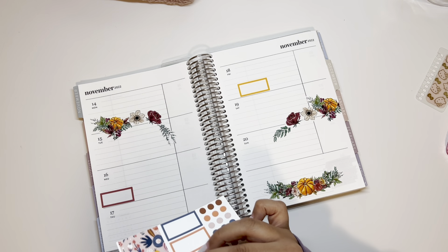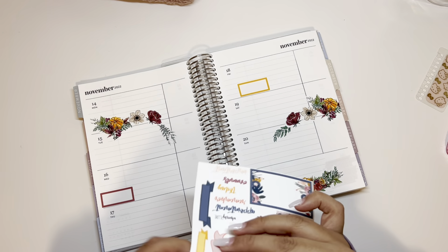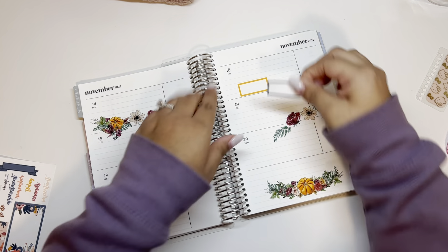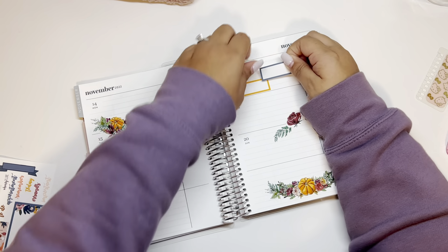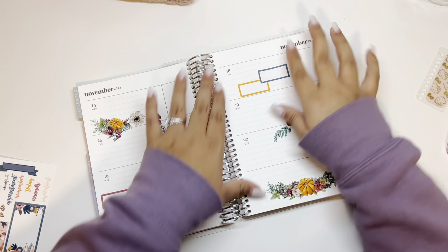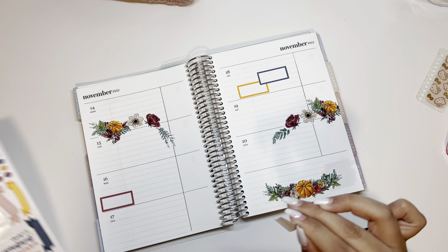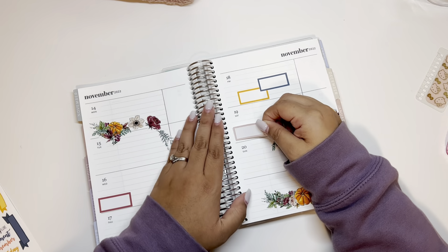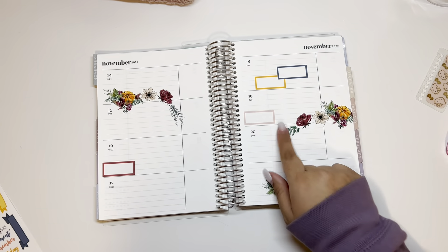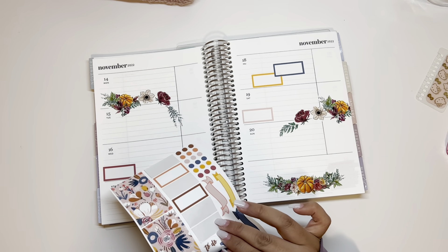On that same Friday my friend is coming over, so I'm going to add this one here — cute. Then on Saturday my husband and I were thinking about going to another movie. I know that's a lot of movies in one week but we figured it would be fun, so I'll add that sticker right there. I don't think there's anything else to add.